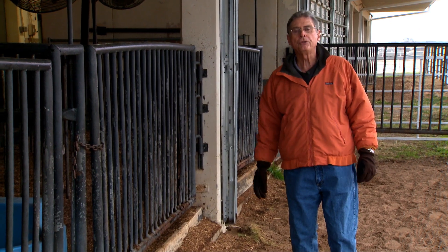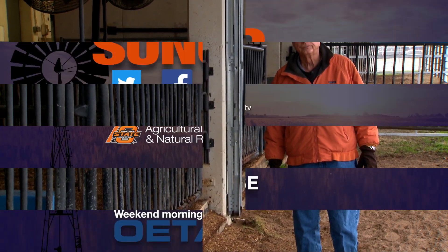We look forward to visiting with you again next week on Sunup's Cow-Calf Corner. We'll see you then.